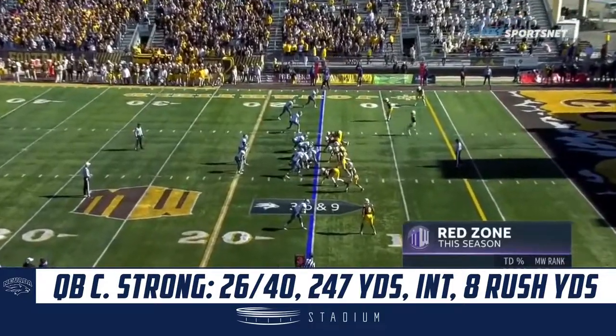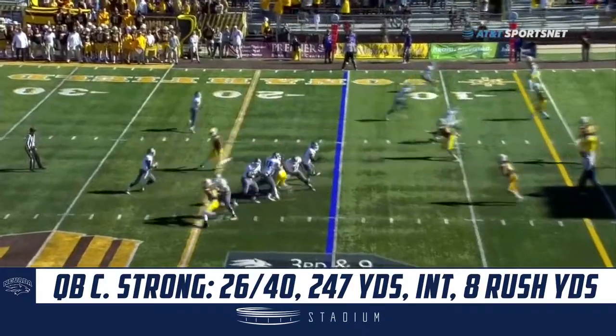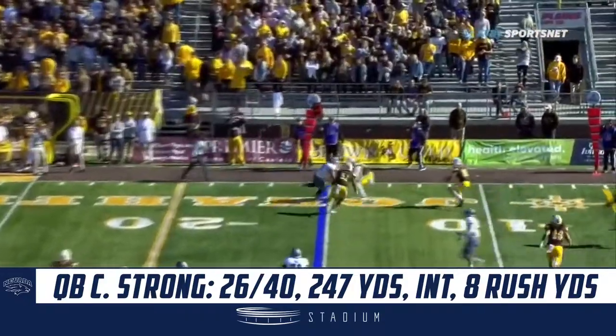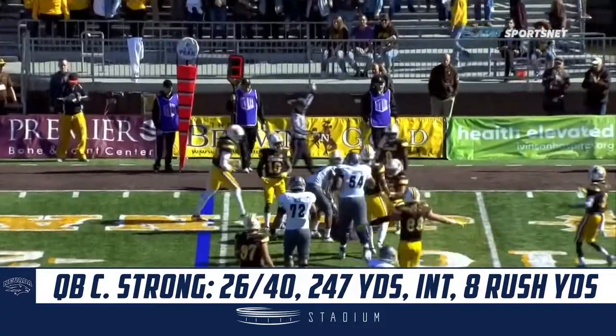Red zone numbers have been really strong defensively for Wyoming, not very good for Nevada. They have a third and nine. Throw it in the flat, and not much for Tower — he's not going to get anywhere close to the sticks.